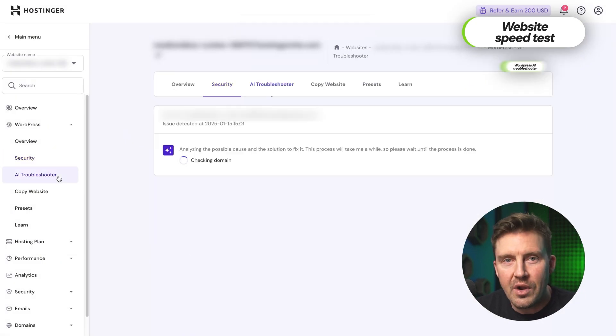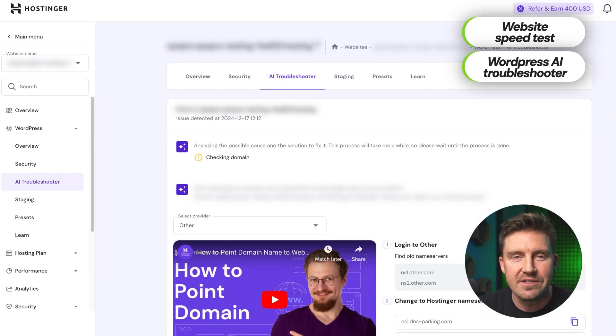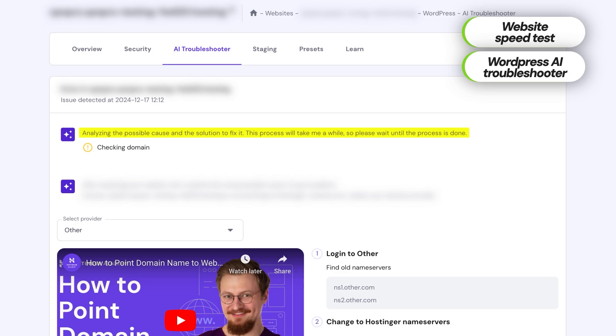For added peace of mind, a WordPress AI Troubleshooter is also available to fix issues if things go sideways. Overall, whether you're running a basic WordPress blog or a dynamic e-commerce site, Hostinger delivers speed and reliability without breaking the bank. Performance gets a checkmark.